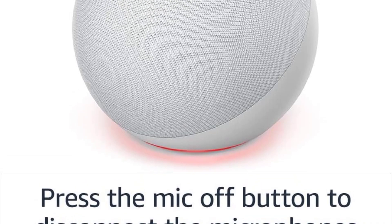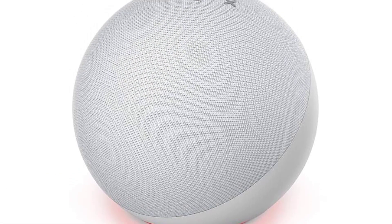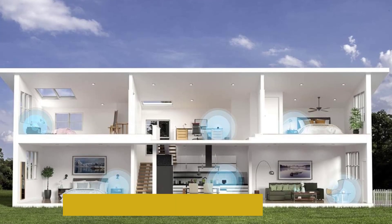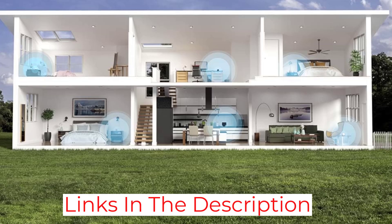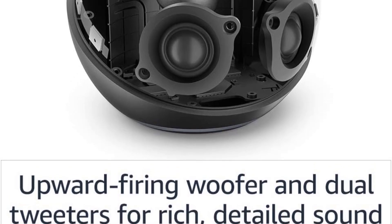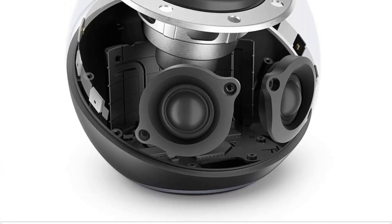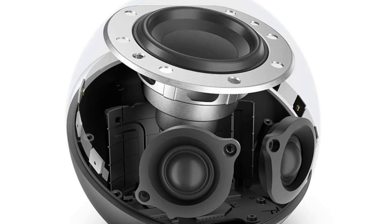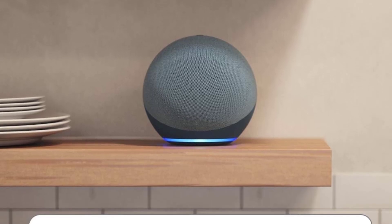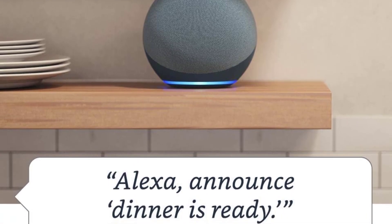Still, this speaker gets loud enough to fill an average living room with sound, and its additional smart features allow you to amplify your audio if needed. Like the Echo Studio, you can pair this speaker with other compatible devices to bring audio to different rooms in your home or amplify it in one larger space like a basement. It even boasts the same Zigbee Hub capabilities, so you can ask Alexa to control other smart devices in your home. Overall, you get a really impressive performance for the wallet-friendly price.